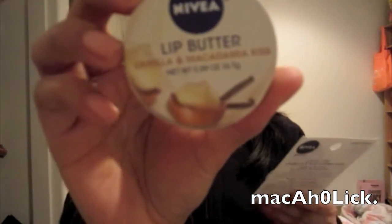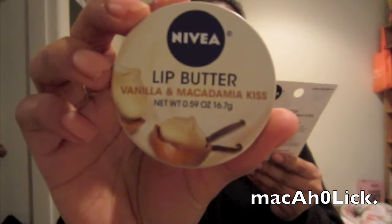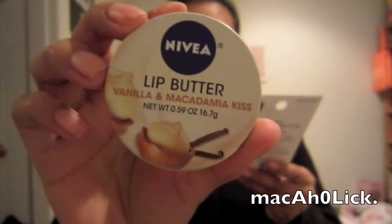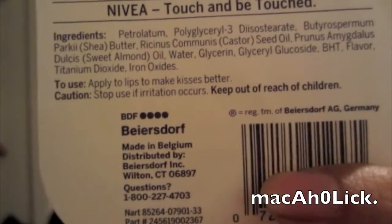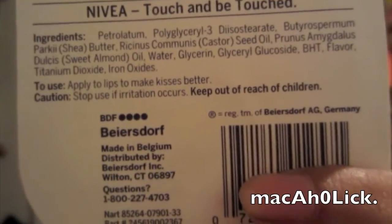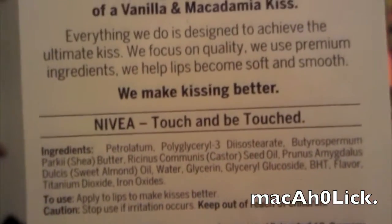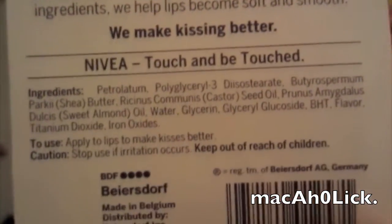I did not open this one, but I did open this one. So I'm just going to give you guys a little bit of product information. It comes in a little tin like this and it is 16.7 grams, which is equivalent to 0.59 ounces. I'll hold it up so you guys can see the ingredients on the back.